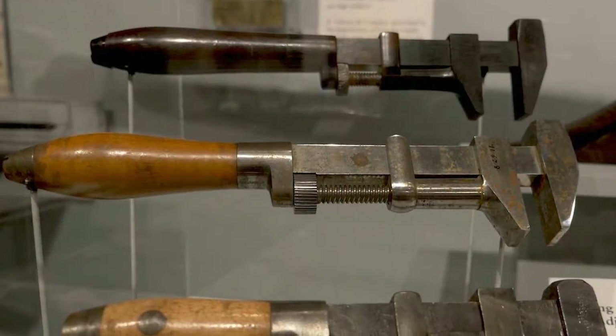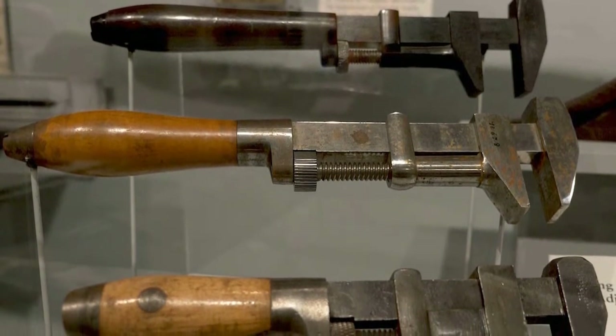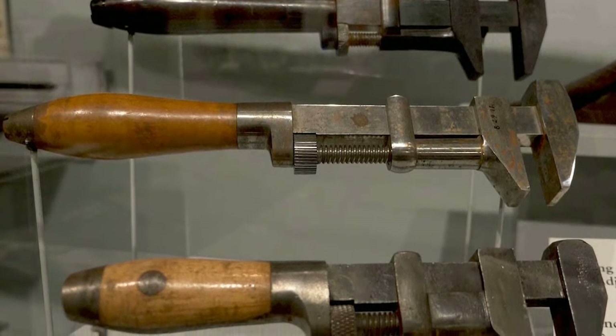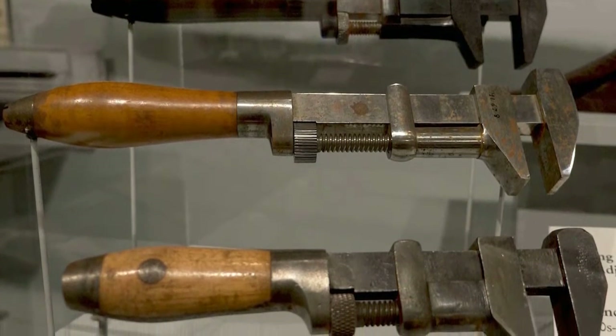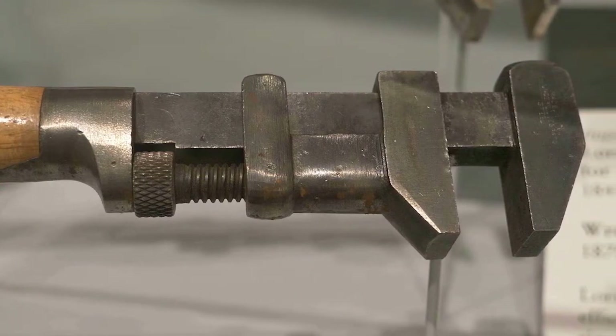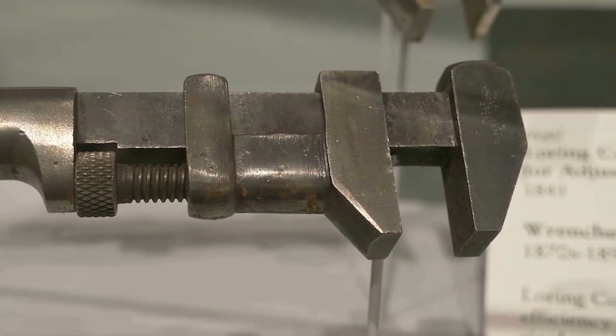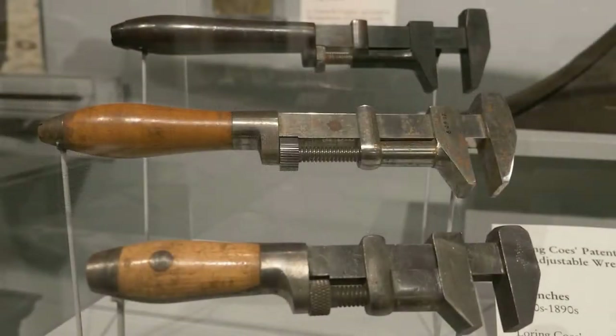This tool is known as the monkey wrench. It was a popular tool in the 1800s and 1900s, invented and produced right here in Worcester by the Coase Brothers. It has one fixed and one adjustable jaw, eliminating the need to have a set of heavy wrenches in various fixed sizes. Note that this tool is very much in use today.